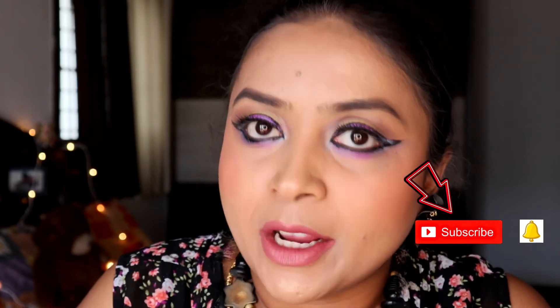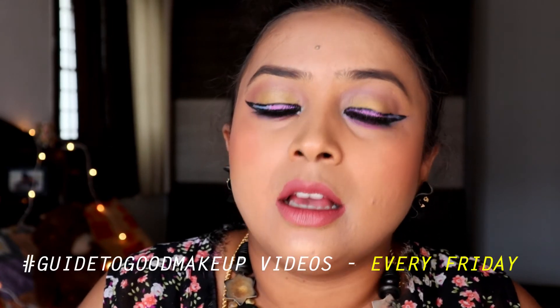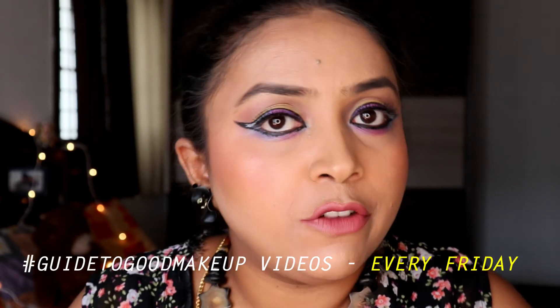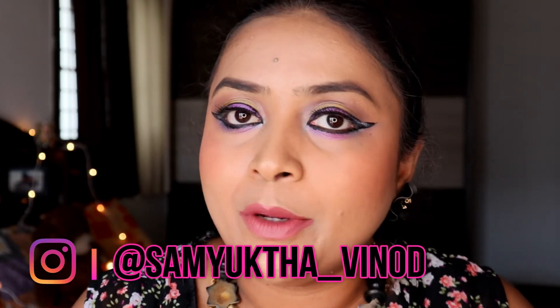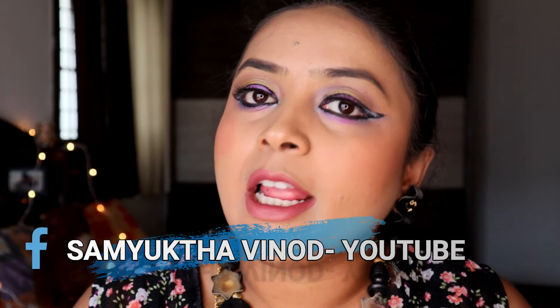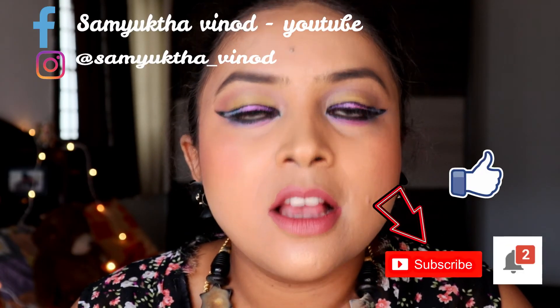Before concluding, I request you to subscribe to my channel and hit the bell icon so that you won't miss any of my videos. This series continues every Friday, so do not miss it. Follow me on Instagram at Samyukta Vinog and like my Facebook page Samyukta Vinog YouTube for more updates. Thank you!